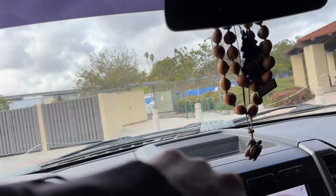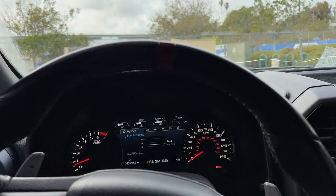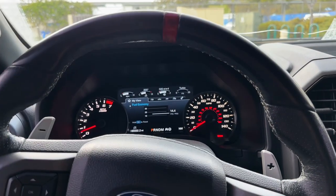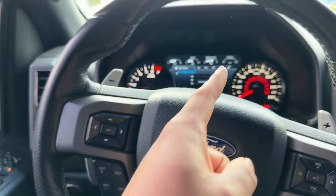I got a cracked windshield. It does come with a monitoring system up top for collision control. But I didn't really pay attention to any of that stuff — I bought the truck to drive it.